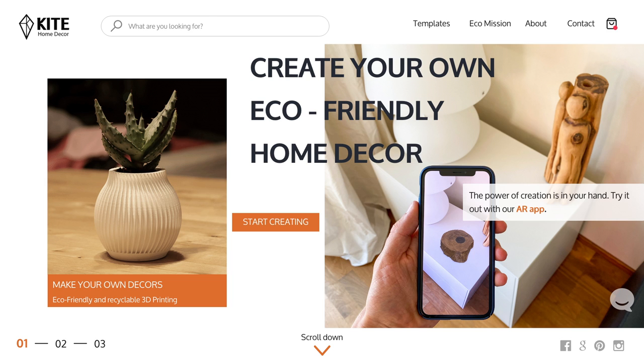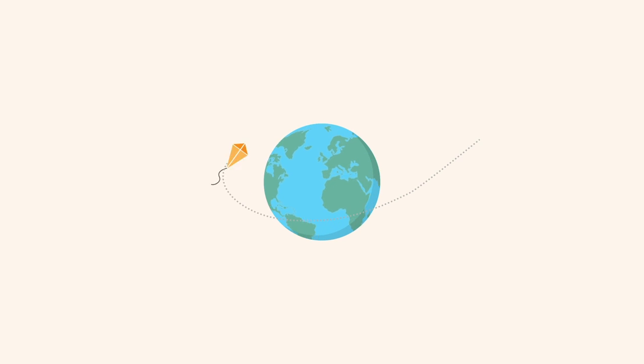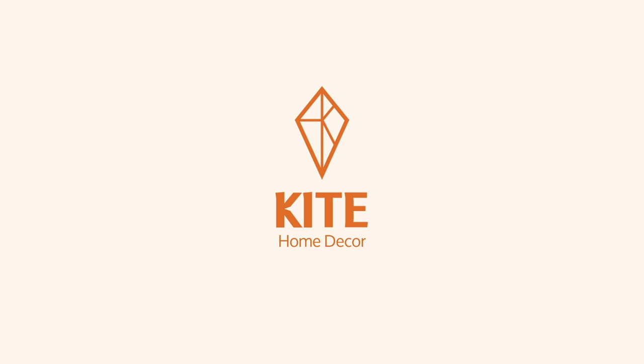Start creating your own decor by visiting our online store. First-time orders will receive a bonus eco-friendly item of your choice. Kite — together we can make our planet a beautiful place to live.